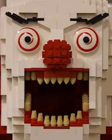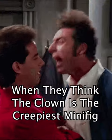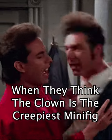While LEGO is usually made for kids, every once in a while an extremely creepy fig pops up. This has caused huge arguments about what the creepiest LEGO minifigure is. But I think one Reddit user has just made the creepiest fig of all time.